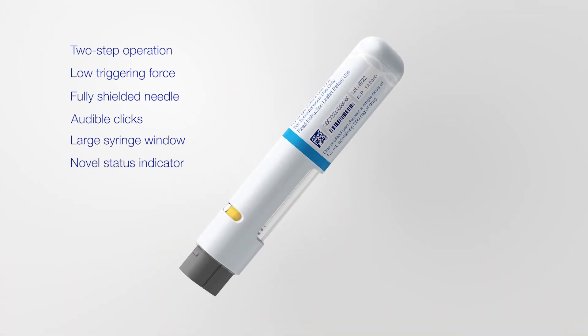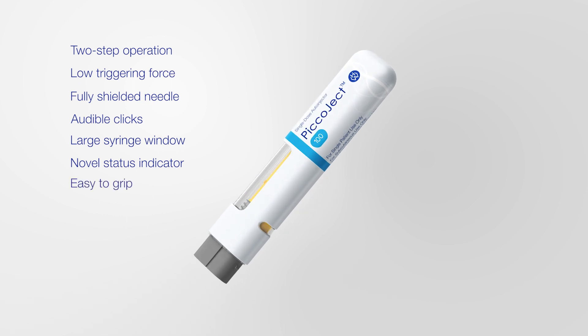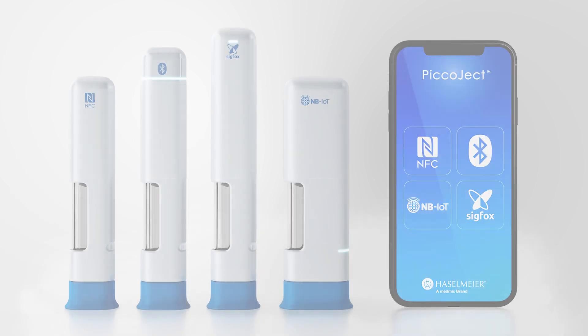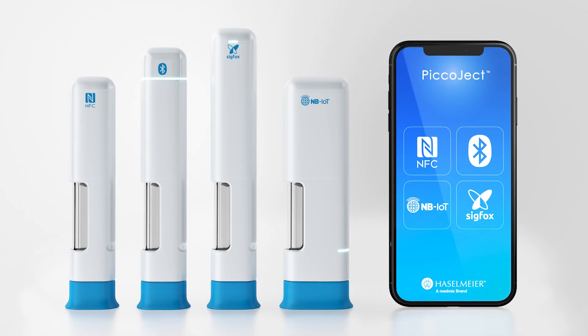Its compact, flat form factor is easy to grip and hold. Picoject is designed for the future, with a number of connectivity options that can be integrated without modifying the core mechanism or compromising handling.